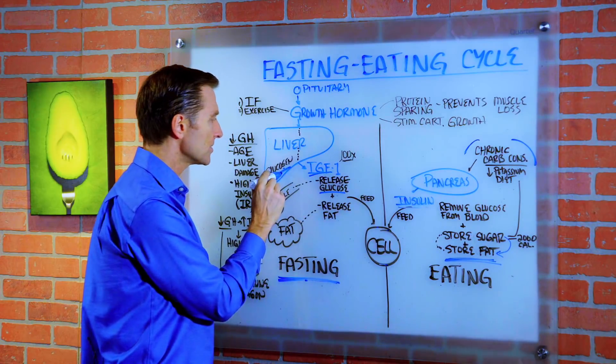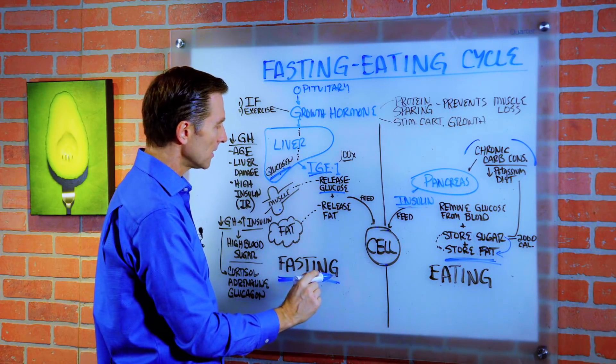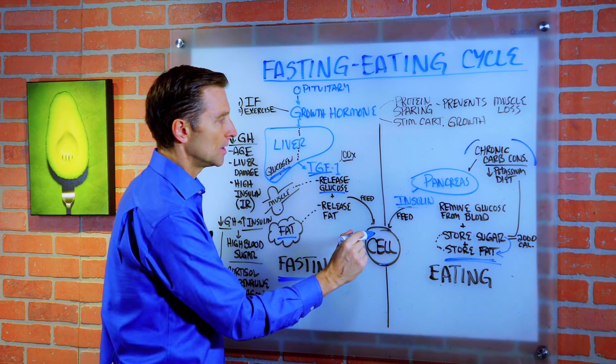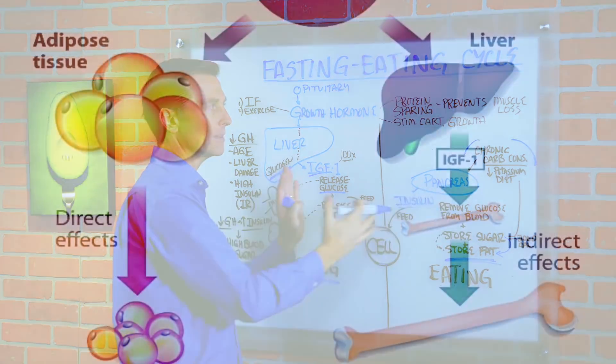But we don't have a lot of glycogen. So if you fast a little bit longer, it'll start tapping into the fat and release that and feed the cell. So we have this nice little balance going back and forth.